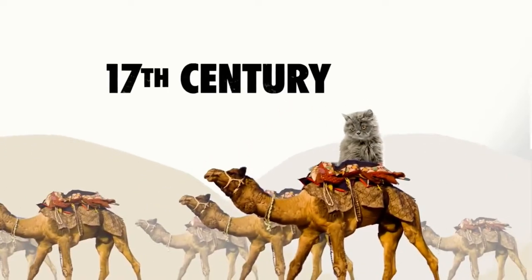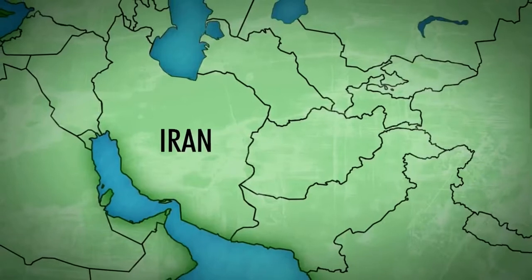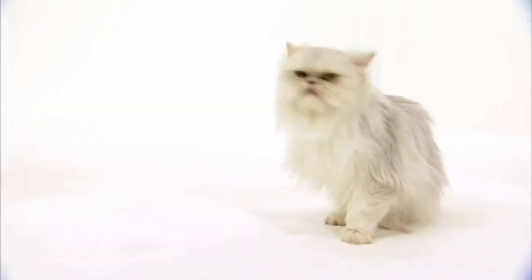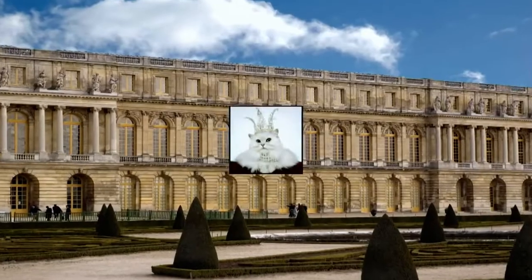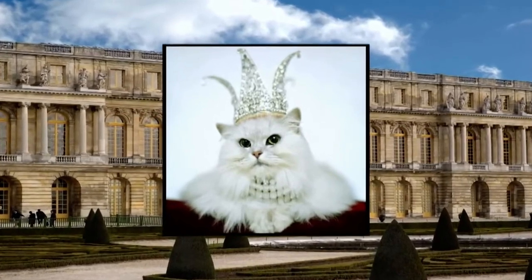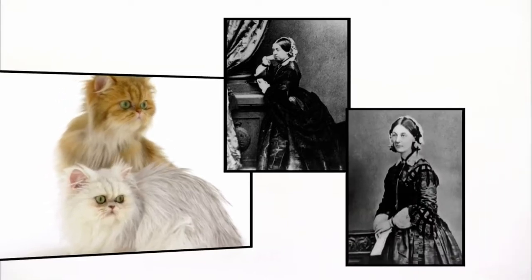Persians were smuggled by 17th century European explorers, along with spices and jewels, out of Persia, modern-day Iran. Persians are one of the oldest cat breeds, dating back to the 1600s. For centuries, they graced the courts of royalty in France, Italy and England. Persians were a favorite of England's Queen Victoria and Florence Nightingale.